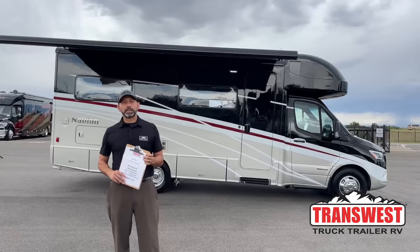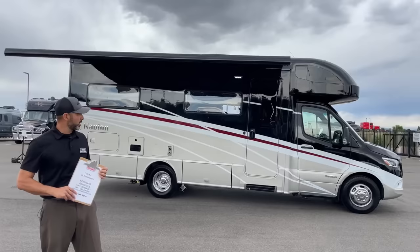Good morning and welcome to TransWest Truck Trailer RV. I'm AC and today I'm going to walk you through this 2023 Winnebago Navion. This is the 24J floor plan.